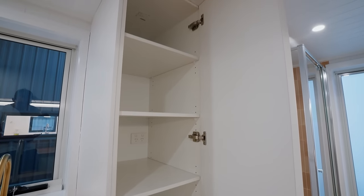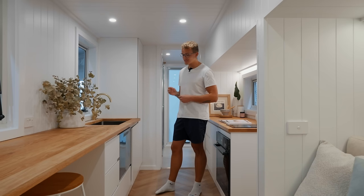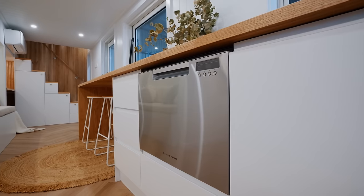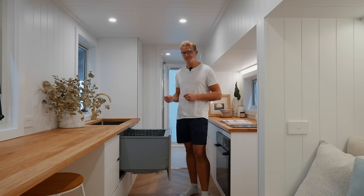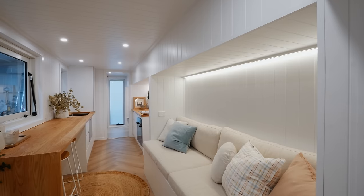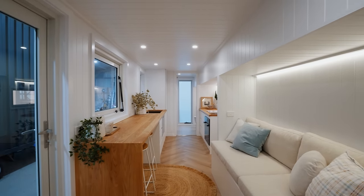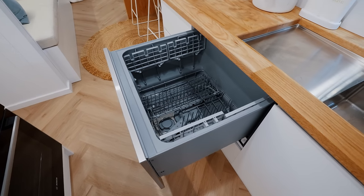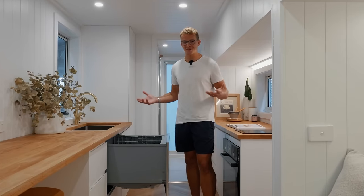Below the sink you have your traditional storage, and as we move further to the left you'll actually find a dishwasher. Yes, this tiny home has a dishwasher. Normally dishwashers inside tiny homes take up much-needed storage space, but because of how big this kitchen is and how much storage space you have around the sink and other areas, this is a perfect add-on — because who likes doing dishes anyway.